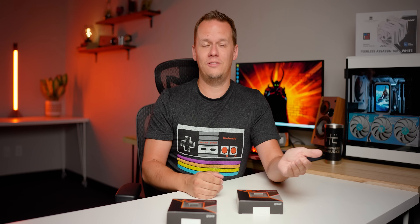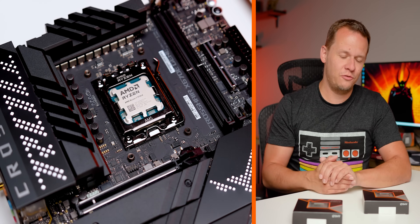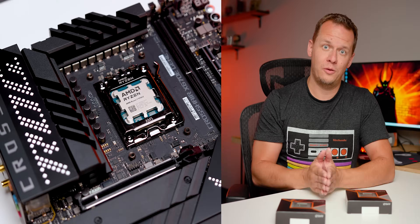AMD is finally launching the Ryzen 9000 series with the Zen 5 architecture, but not all processors are launching right away. For now we're getting the Ryzen 5 9600X and the Ryzen 7 9700X. Instead of a typical review, this video speaks to folks still on Ryzen 3000 series asking: is it finally time to upgrade to AM5, or should you upgrade in parallel on AM4?